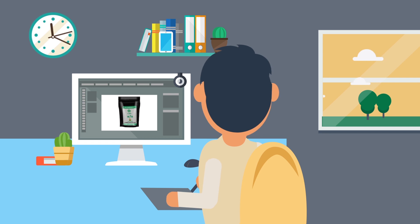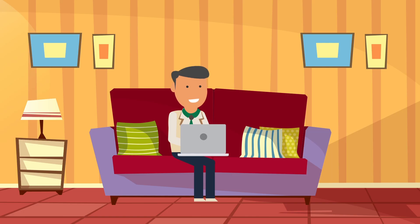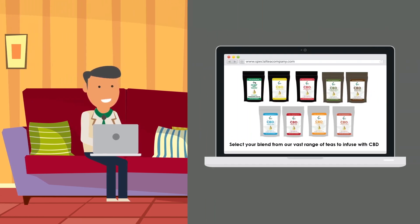Once the quote is approved, we send all your details out to our talented artist to create your private label design. You send us your logo and any information you require on the design. As soon as you approve the artwork design, you are in business. Place your order for tea and within a few days your order is on the way to you.